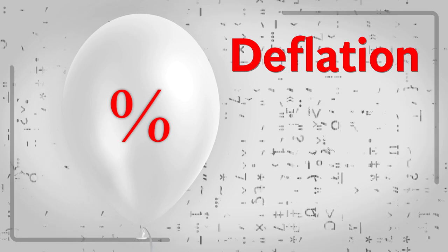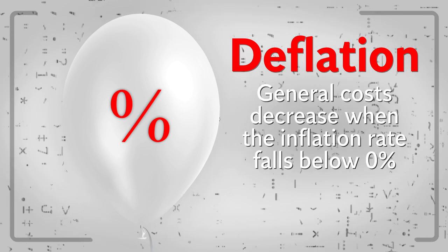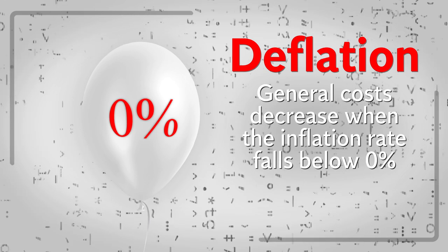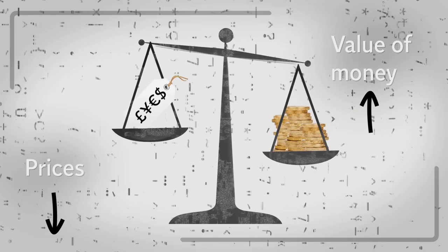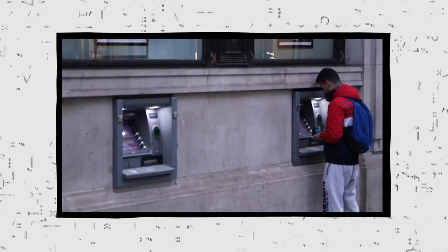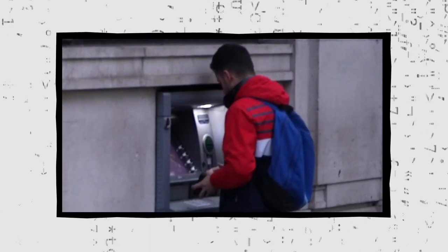The opposite of this is deflation, where the general cost of goods and services decreases when the inflation rate falls below 0%. This increases the purchasing power of money. Deflation can be harmful to an economy, as it can hold back economic growth and reduce overall prosperity.